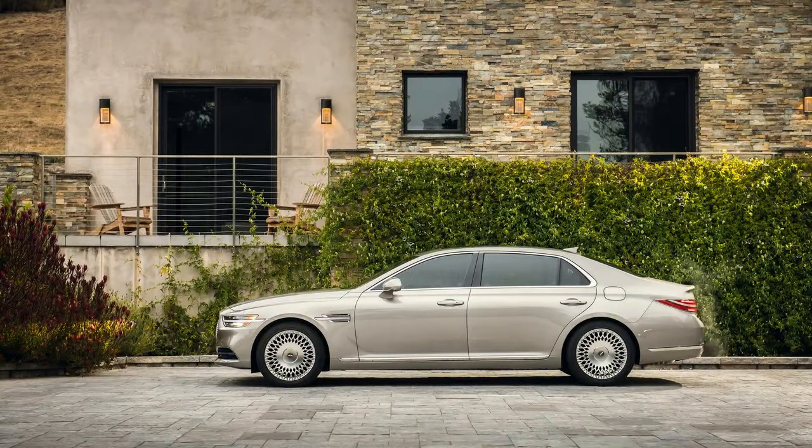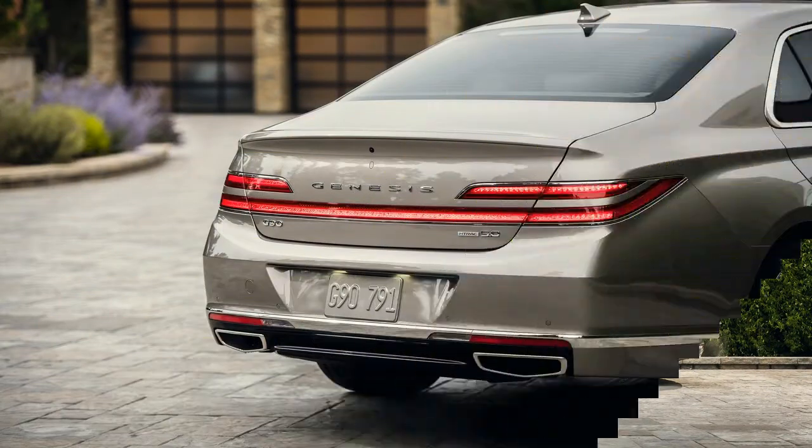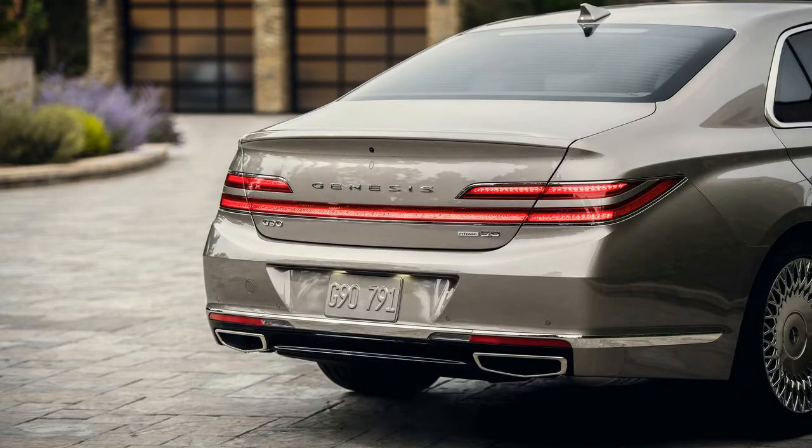With a large number of new vehicles and SUVs expected in the coming year, the young luxury automaker refreshed the 2020 Genesis G90, finally giving it the styling needed to help it stand out from the crowd.